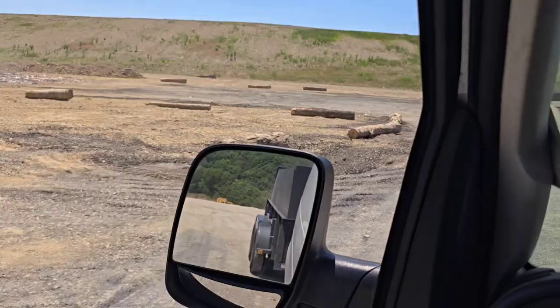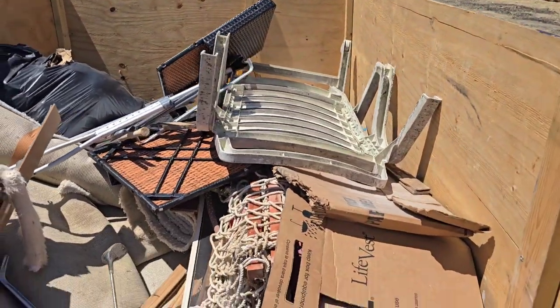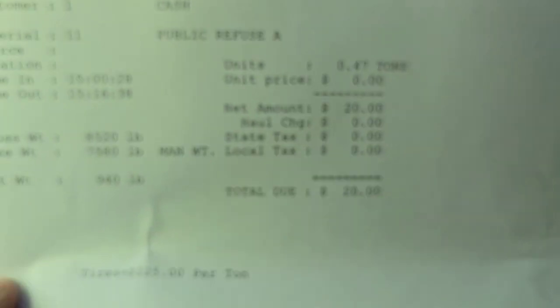We're going to get this drop off and see how much we weighed. We were at 8,520 going in and came out at 7,580 for a total net weight of 940 pounds. We only paid $20. But apparently, from what the guy just told me, rates are going to be increased on Monday. Over here in Kingsport, the minimum is going to be $30. It used to be around $40–$42 per ton — they raised it about $2 last year. Now they're raising the minimum up to $30 for half a ton and up to $60 for a full ton.